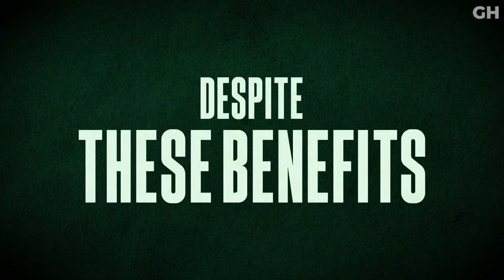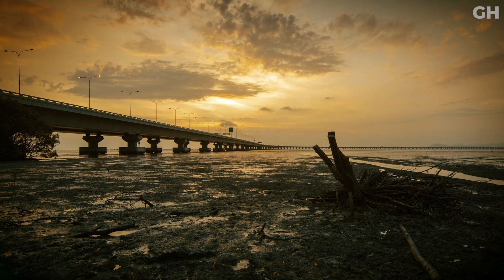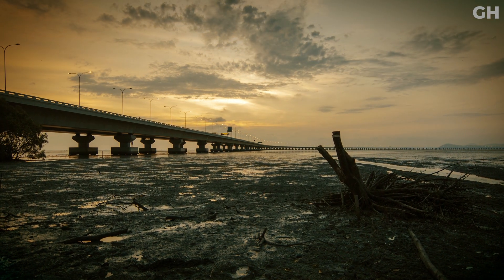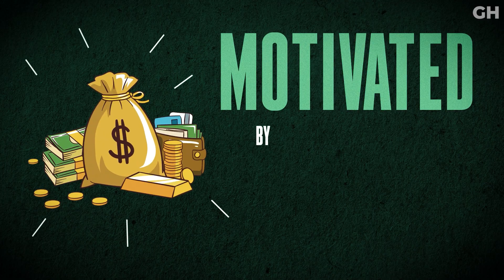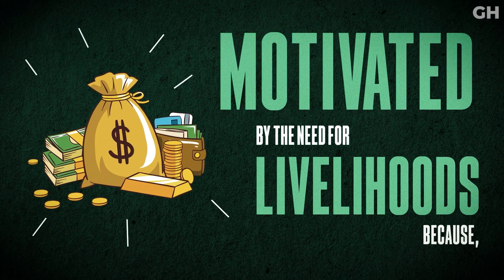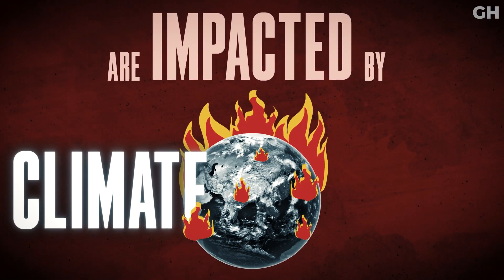Despite these benefits, these precious coastal systems are at risk of deforestation due to human activities. Coastal communities are directly involved in their destruction, motivated by the need for livelihoods because their traditional livelihoods like fishing are impacted by climate change.